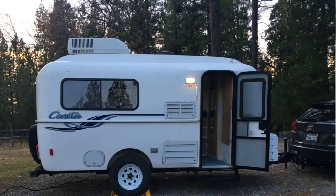However, there are a few pull-through sites. Fortunately, we are in our 17-foot Casita trailer and we were able to obtain one of those pull-through sites.